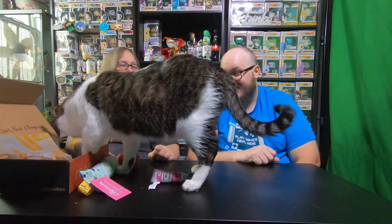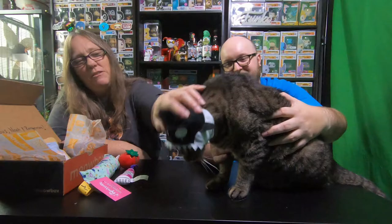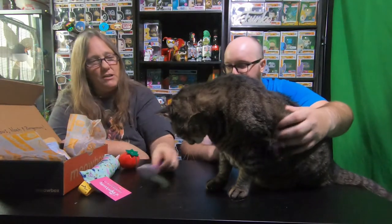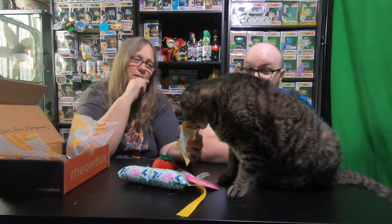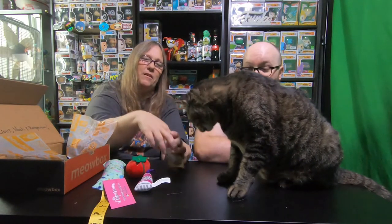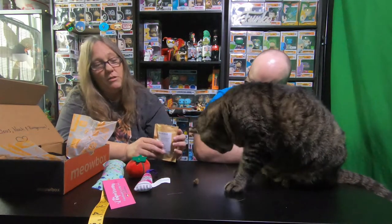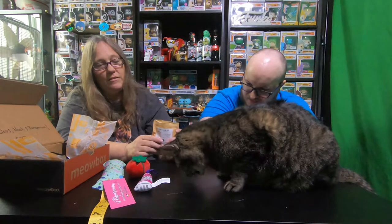All right, we're gonna go ahead and grab the other cat. Now we're here with Ranger, and he does not like the hat so we're not gonna make him keep it. But you can pick a treat, Ranger. He was in love with the chicken we got last time - we had to order more, and we did order more, here. He will be the one that will eat the treats.